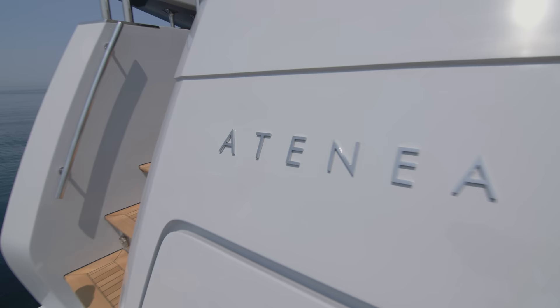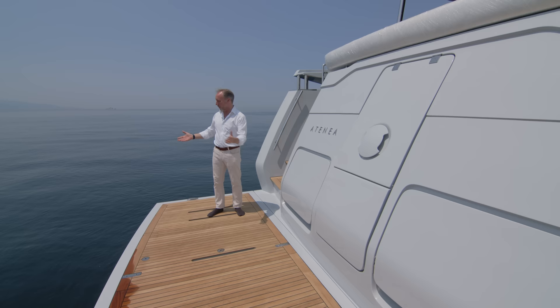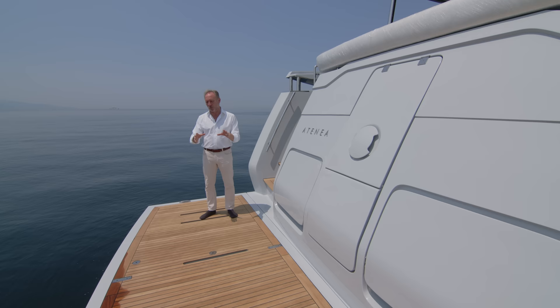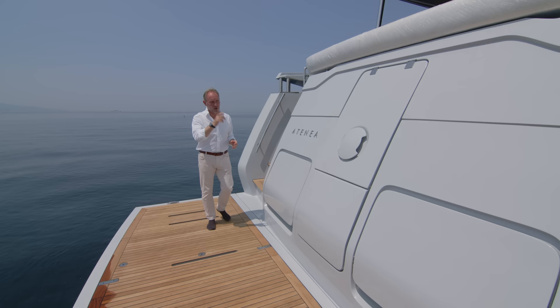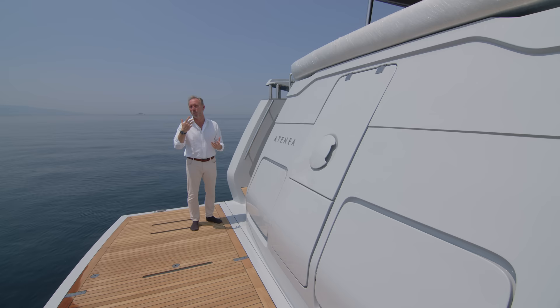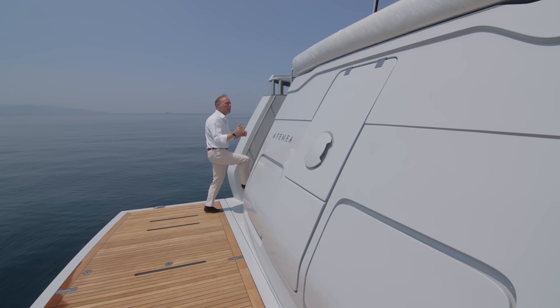We'll start at the extreme aft. The yacht sits on a hydraulic swim platform which lowers into the sea — a great way to launch the tender but also a great way to access the sea for swimming on a beautiful day. Many yachts a little bigger than this have tender storage inside, but that eats up a lot of space. We'll return to this area soon to show you the crew quarters, and one of the themes as we look through is the amazingly intelligent and well-thought-out use of space in this 22.6-meter yacht.